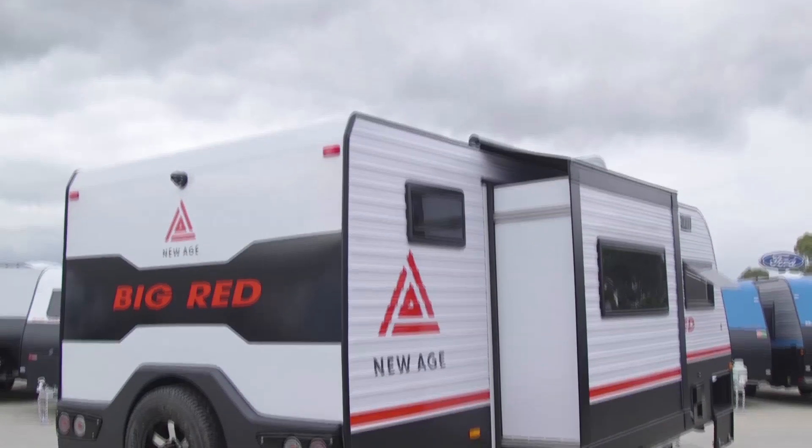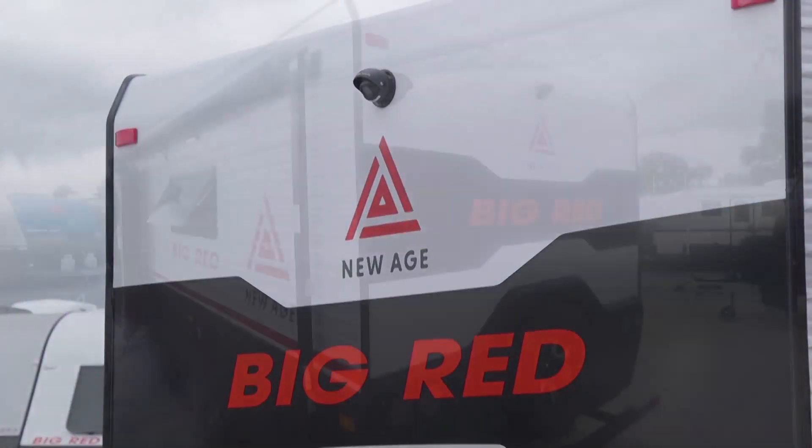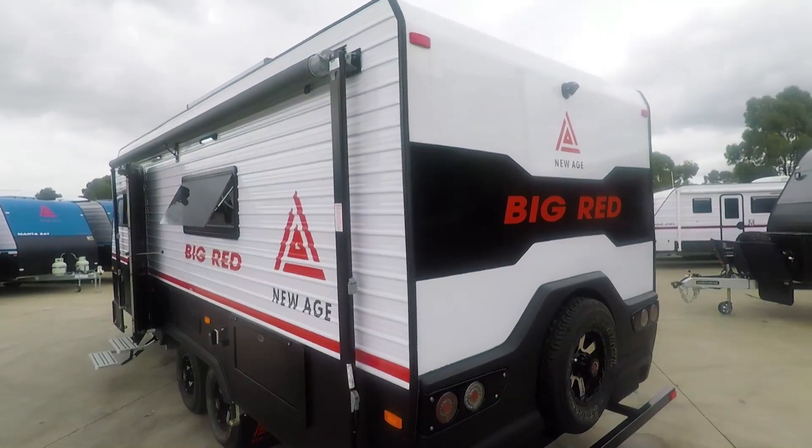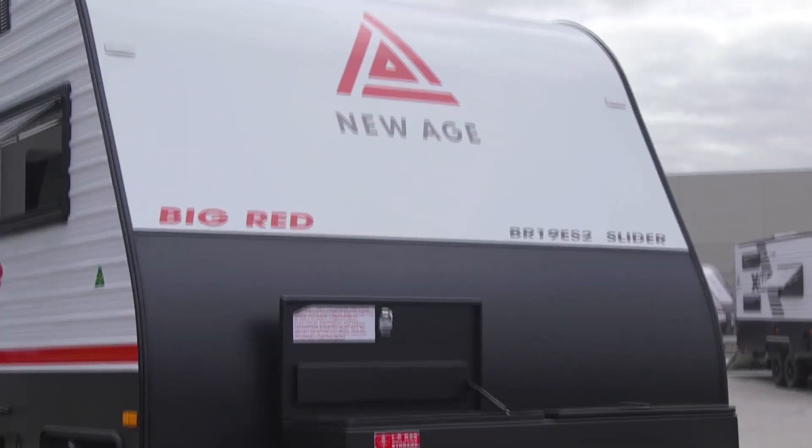The new Big Red has had quite an overhaul on the outside, so the visuals have changed a lot. With the new flat sides, you'll notice changes on the front, top, and rear of the variant. On the sides of the van you'll also notice we use a new product called Ravencoat, moving away from the old checker plate look, which gives it a fresh new appearance.